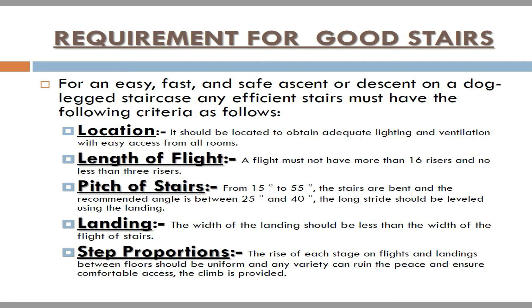Length of flight: a flight must not have more than 16 risers and no less than 3 risers. Pitch of stairs: from 15 degrees to 55 degrees, the stairs are inclined and the recommended angle is between 25 degrees and 40 degrees. The long stride should be leveled using the landing.